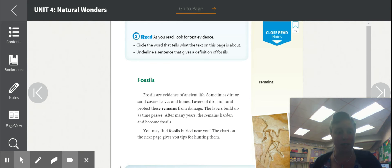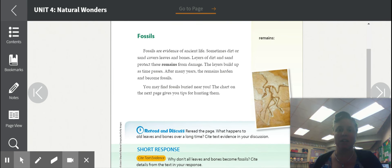See how it has a second activity here you need to do? Fossils are evidence of ancient life. Sometimes dirt or sand covers leaves and bones. Layers of dirt and sand protect these remains from damage. The layers build up as time passes. After many years, the remains harden and become fossils.